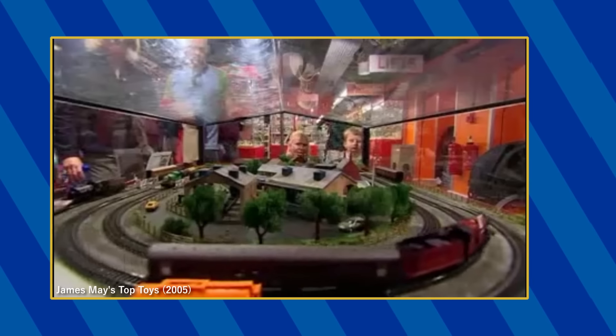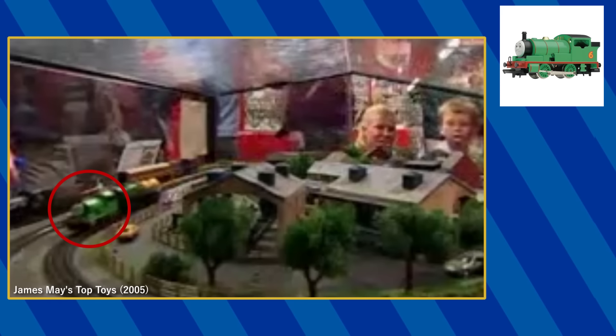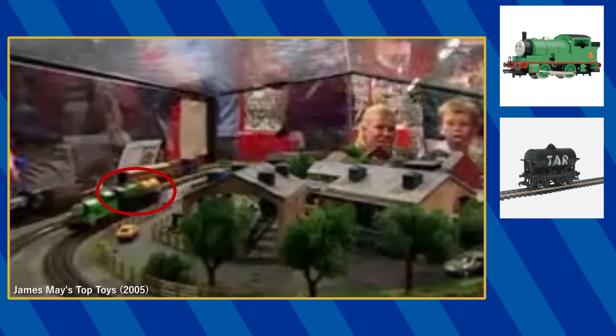When talking about double-O scale trains, a Hornby Percy can be briefly seen on this layout, pulling what looks like a Sodor tar and fuel tanker.